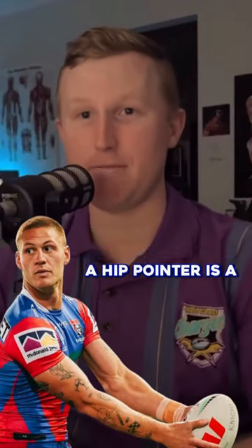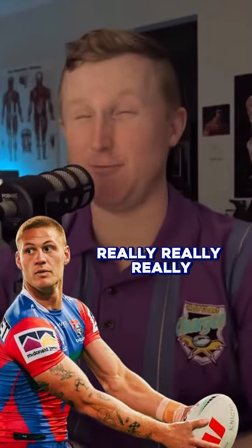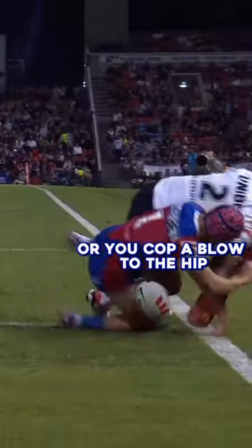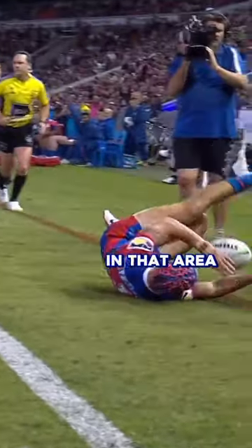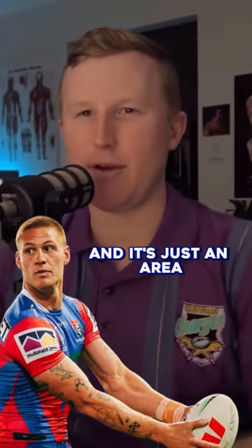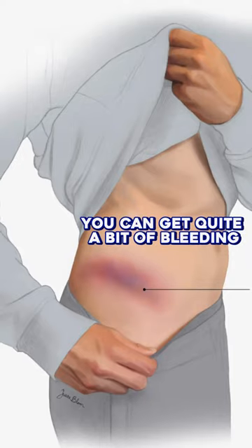The simplest way to describe a hip pointer is a really, really bad shot to the hip. When you land or cop a blow to the hip in that area, it just squashes that muscle into that bone. It's an area where you can get quite a bit of bleeding, and it's an area that you rely on for a lot of function.